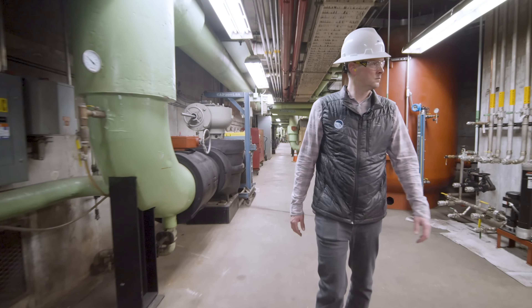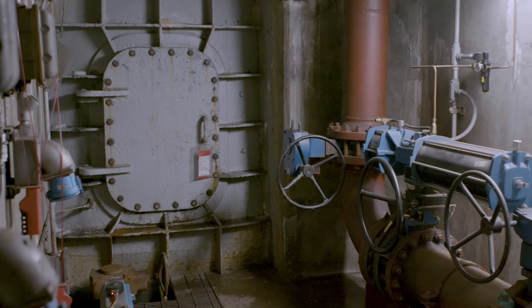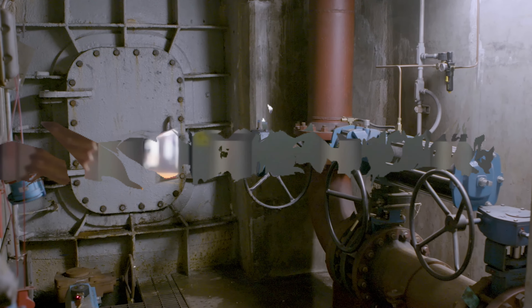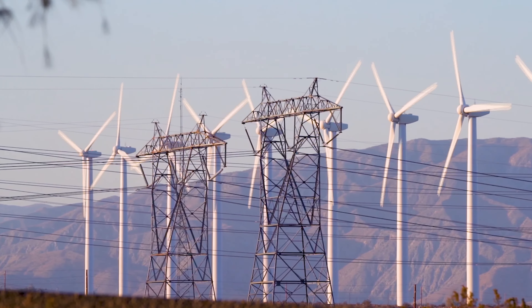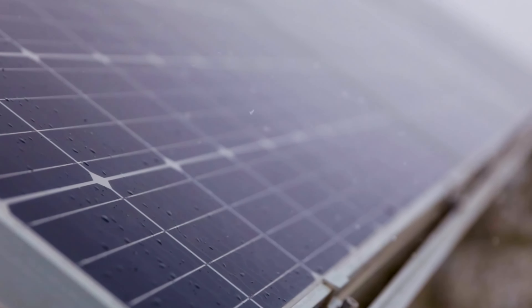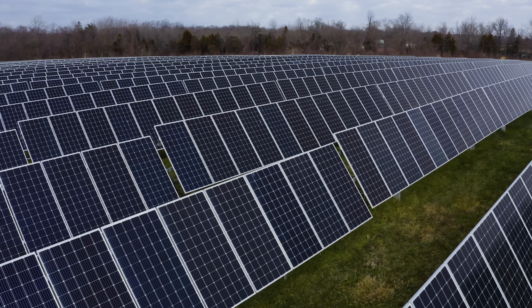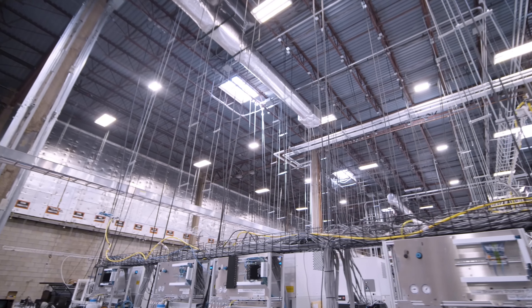So, why do we need pumped storage battery? One of the main reasons is to support the integration of more renewable energy sources, such as wind and solar, into the electricity grid. Renewable energy sources are great for the environment because they don't emit greenhouse gases or other pollutants that contribute to climate change and air pollution. However, they also have some drawbacks, such as intermittency and variability.